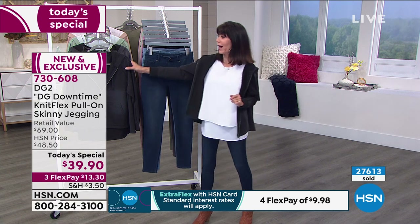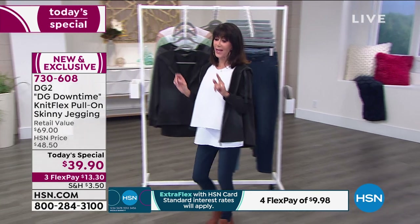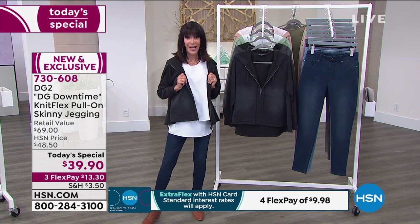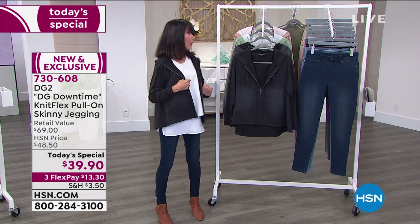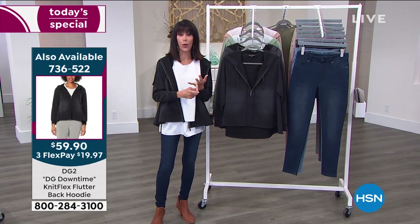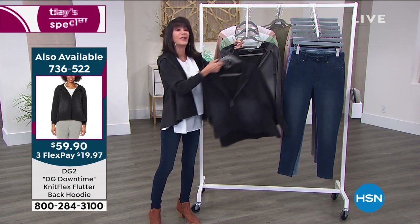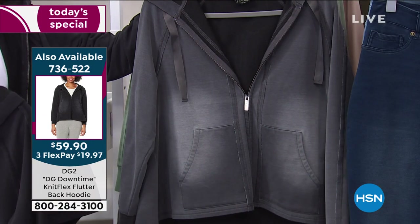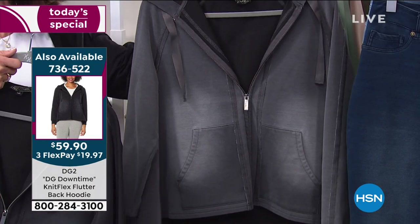Before we move on, I want to mention the hoodie. We brought in 12,000 and I have fewer than 4,000 left, and we're down to four colors. The indigo sold out, the amethyst sold out, chambray sold out. The good news is that the black and the gray are the other two most popular colors in today's special. There's the number for the hoodie — $59.90.